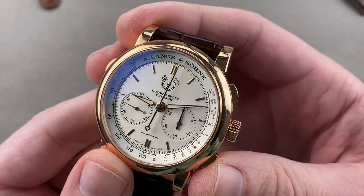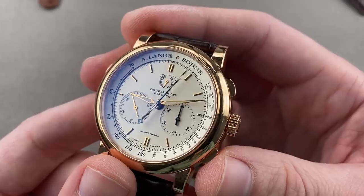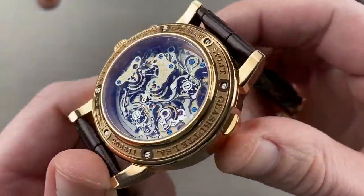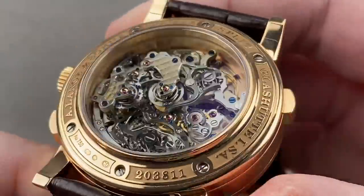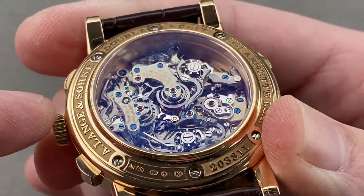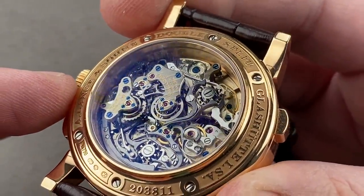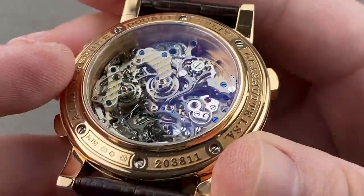The Double Split is also a flyback chronograph, so when using it without the split function you can restart and reset with a single push of the trigger. It also includes a power reserve indicator at 12 o'clock — so you're getting a double split complication, a flyback chronograph, and a power reserve. Turn it over and the depth of this movement is second to none in the watch industry. The same depth of field we normally describe for Grubel Forsey watches — and Grubel Forsey does no better, and will charge more money. A used Double Split is possibly the best way to own a King Kong Holy Grail complication in high horology today, with a double column-wheel setup and decoupler mechanism.